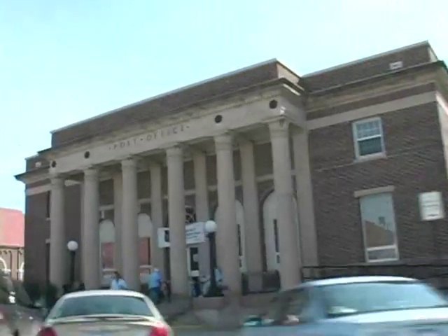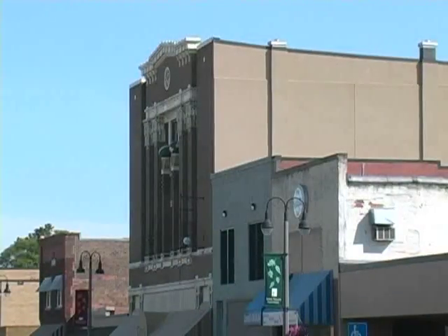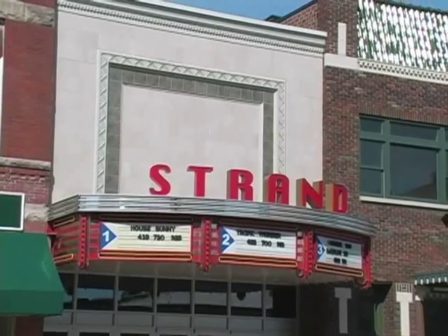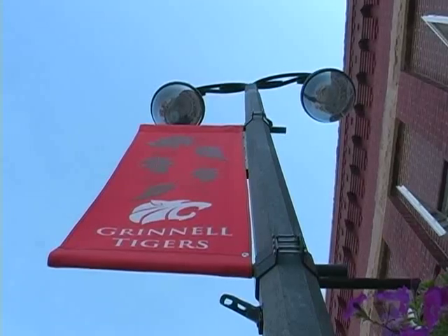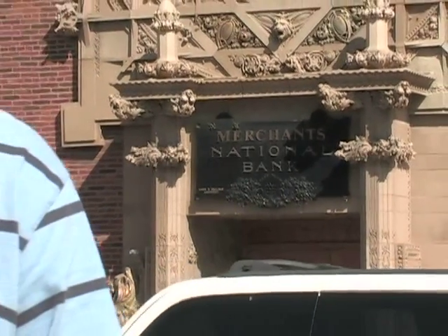Grinnell's downtown area is lovely. There are plenty of buildings with personality. I'm here at Merchants National Bank — I'm not going to deposit any checks. It's actually one of Grinnell's most famous attractions. Let's check it out.